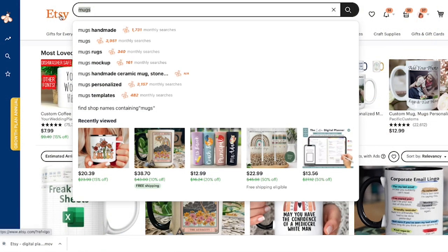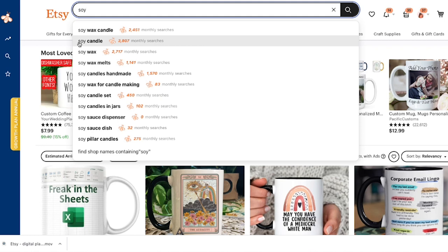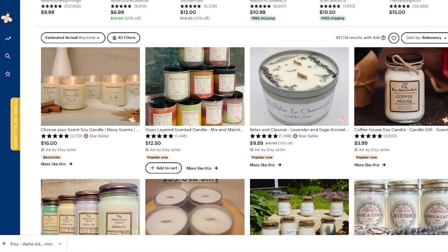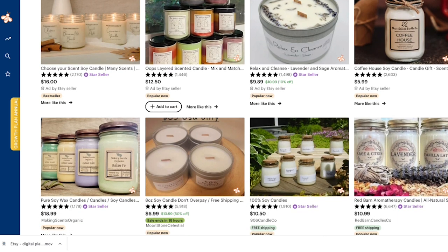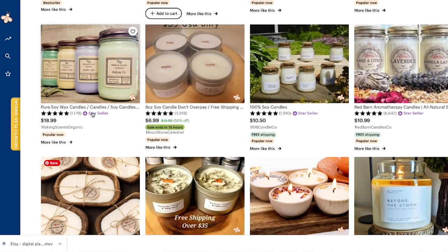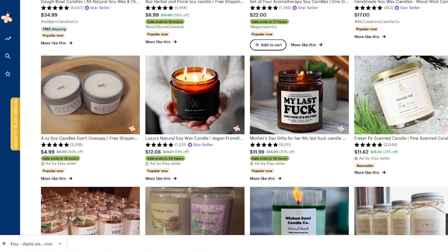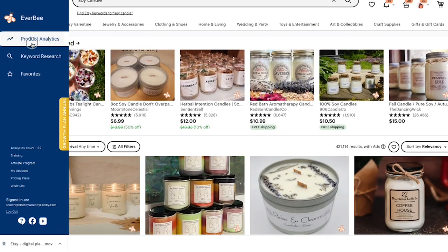I'm searching 'soy candle' on Etsy since that's what my daughter is working with. Right out of the gate there are a lot of popular ones and best sellers. Pure soy wax candles at $18.99 are popular, and cute little tins at $13.99 are popular — 'popular now' on every row, which is a good sign. Let's pop over to Everbee and look at some revenue numbers.